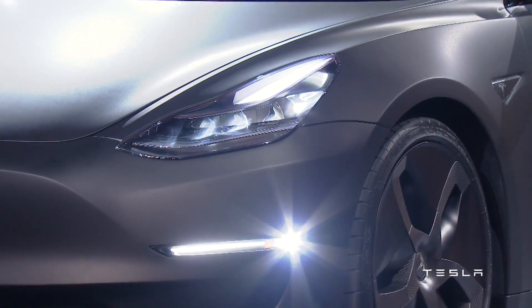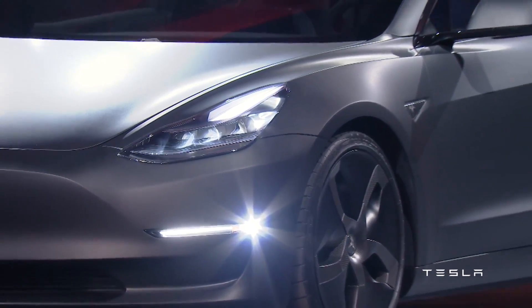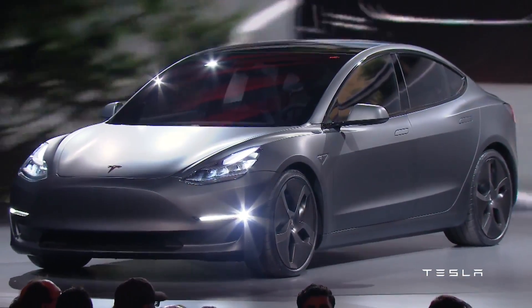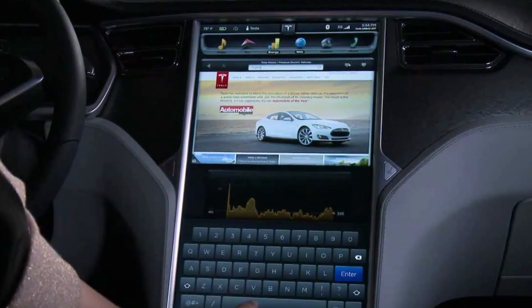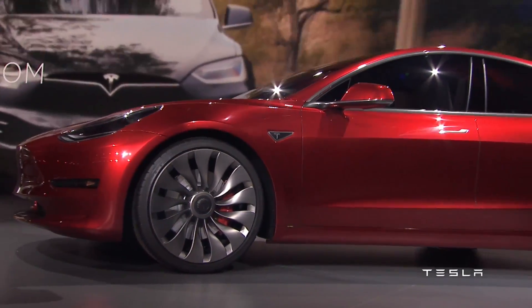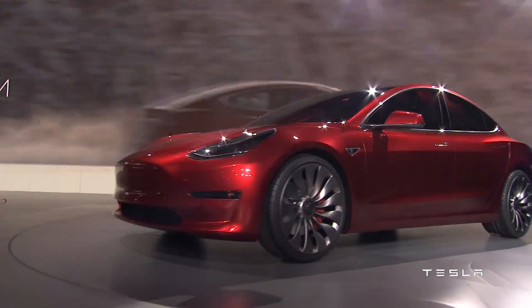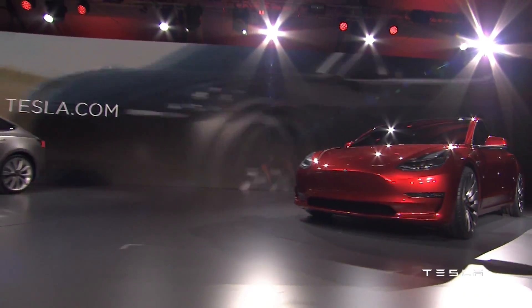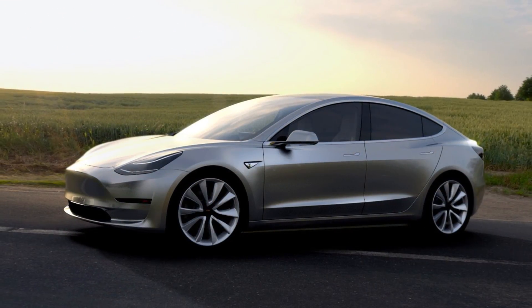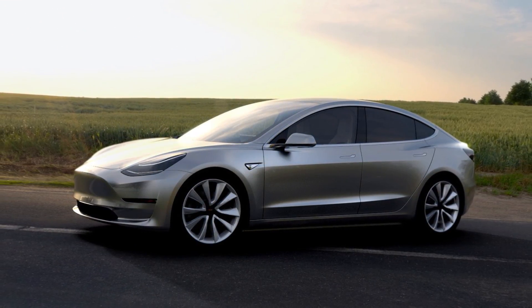Now like the Model S, the Model 3 will come in both a rear-wheel drive and an all-wheel drive version, and there's a 15-inch landscape touchscreen inside, which is an interesting change from the 17-inch portrait touchscreen in the Model S and X. Autopilot hardware is standard in all models, and the safety features inside the car will be active automatically. According to Tesla, 5 adults should be able to fit comfortably into the Model 3, and comfort was one of the company's biggest focuses in designing the vehicle.